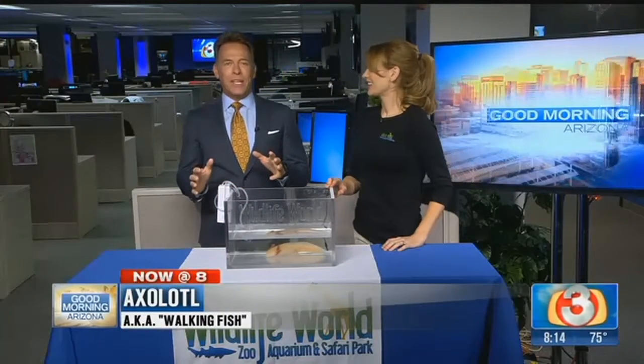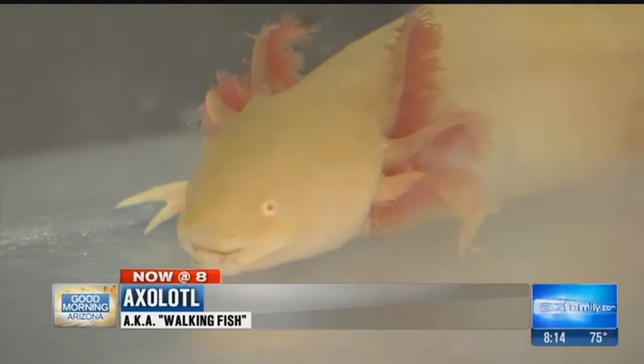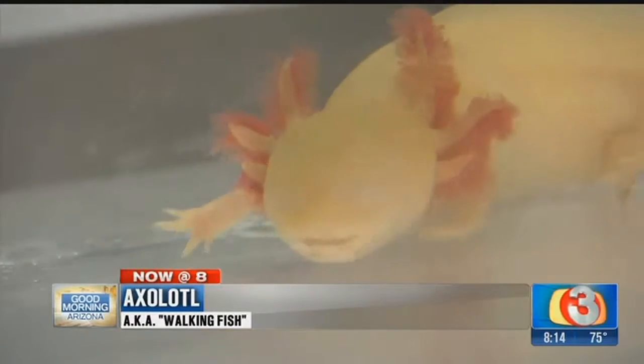This is going to be pretty bizarre. It's known as a walking fish, but actually what is in this aquarium is an amphibian. This is an axolotl. Christy's here from Wildlife World Zoo to tell us more about this strange looking thing. Those are actually gills and they kind of look like branches or something. It's a little odd.